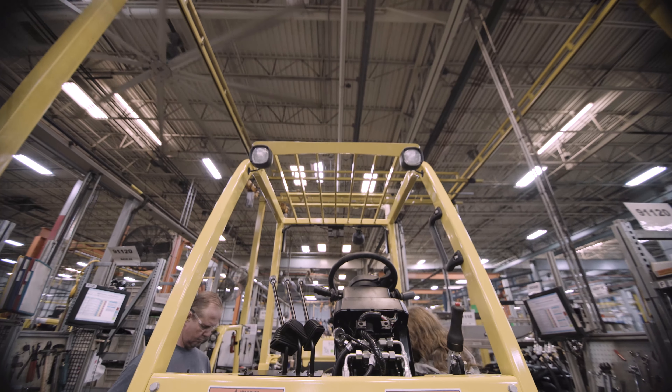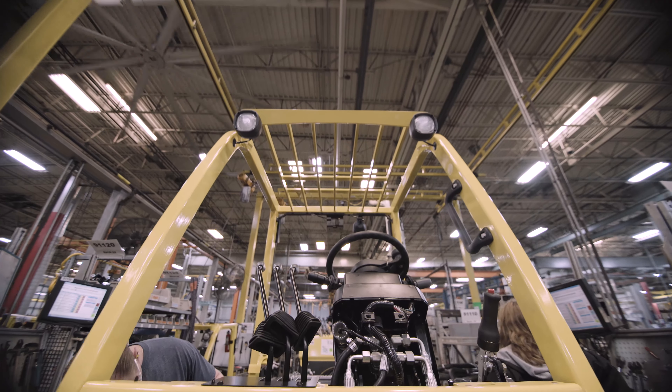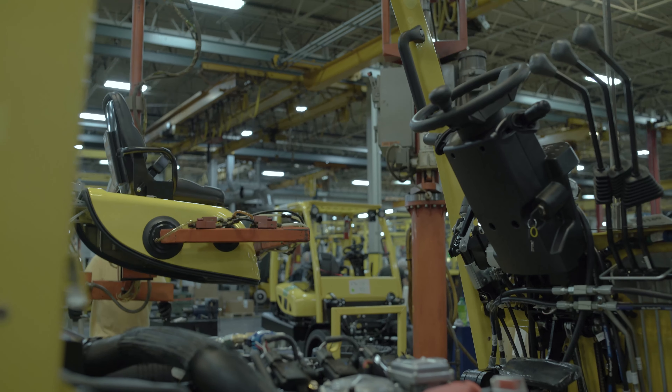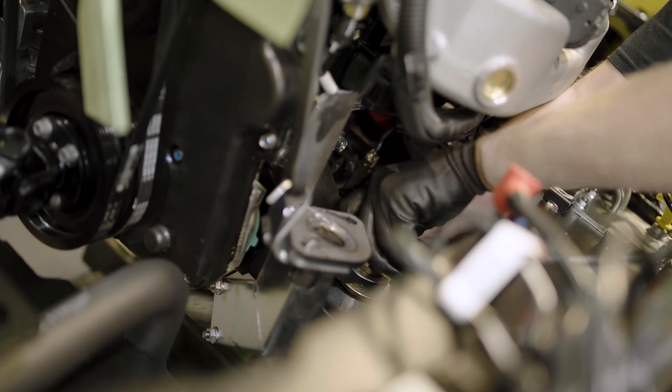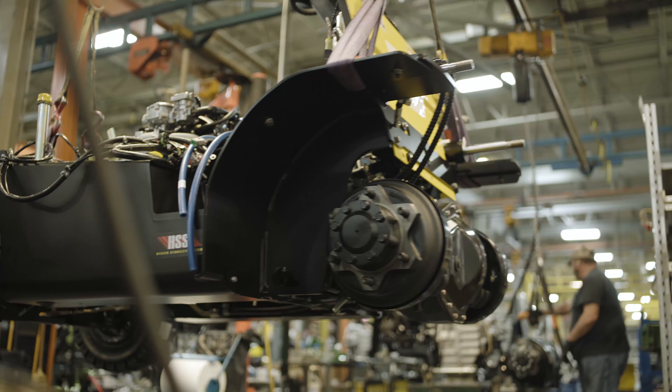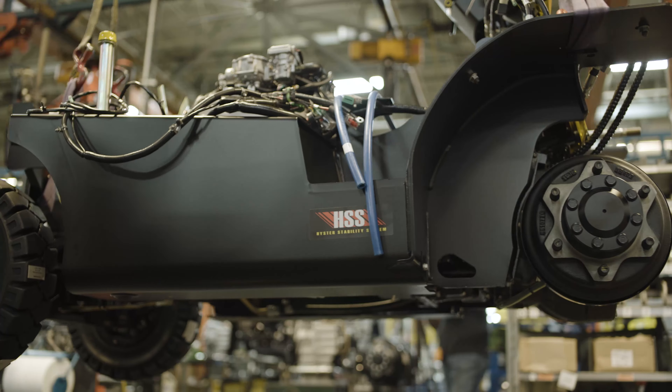We've gone through and made changes to the ergonomics of this truck as far as the brake pedal, where the seat sits, how the steering wheel is positioned, and where your levers are. Service technicians find this truck very easy to work on. It's got an open operator compartment — once the hood is lifted, you've got access to everything on the engine, transmission, and drive axle.